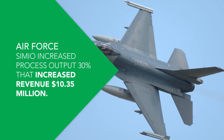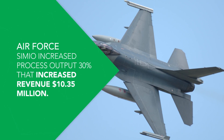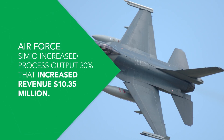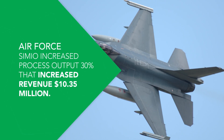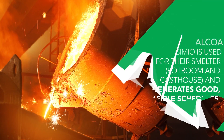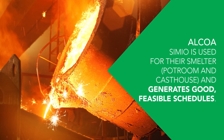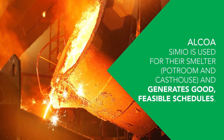Air Force: Simio increased process output 30%, which increased revenue by $10.35 million. Alcoa: Simio is used for their smelter, pot room, and cast house, and generates good, feasible schedules.